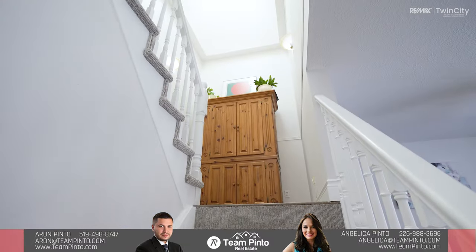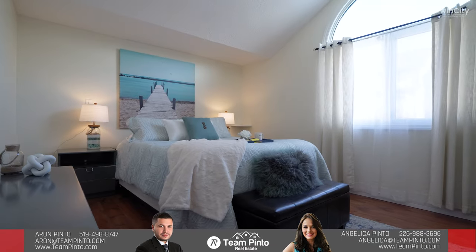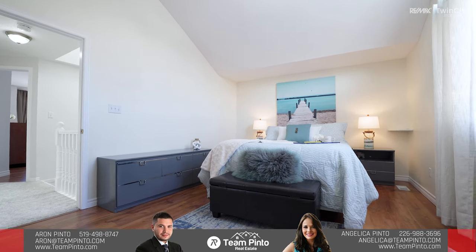The upstairs includes three bedrooms and a full bathroom. The master bedroom has a beautiful vaulted ceiling and a walk-in closet, making it one of my favorite spaces in this wonderful home.